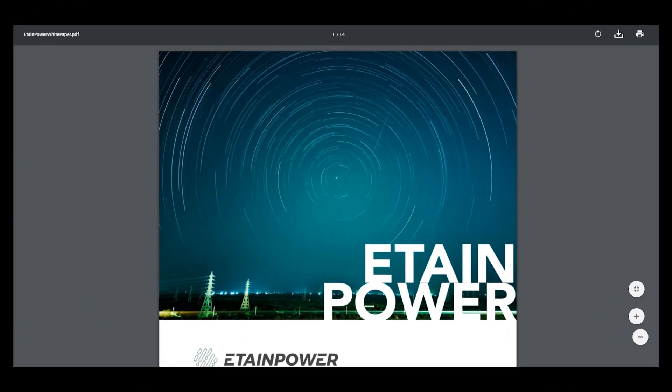Hi, I'm CryptoTami and this is my second part about the project EtainPower.